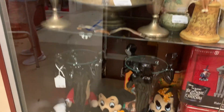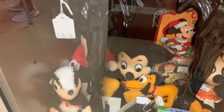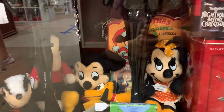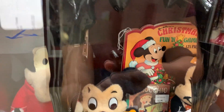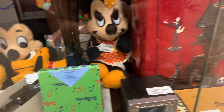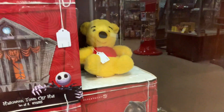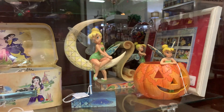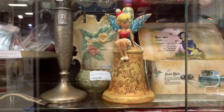We have some vintage Mickey and Minnie plushes down here — they don't have a price on them so they're probably a little more expensive. I also see a Christmas book or calendar — I think it's a little game. You have the Seven Dwarves down here, all vintage toys. More Tinkerbell — it's really hard to find Tinkerbell items lately.